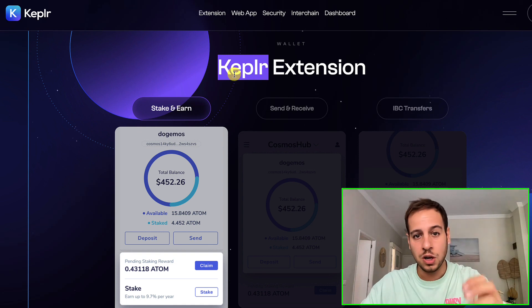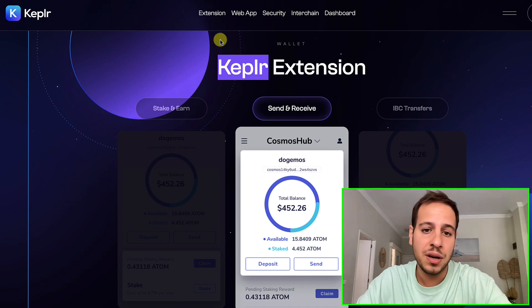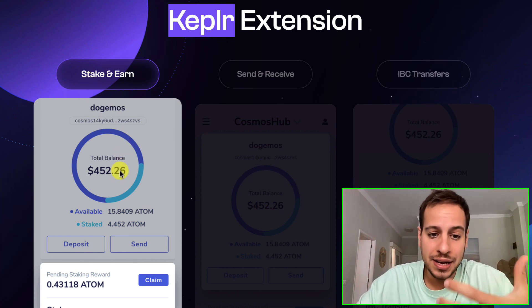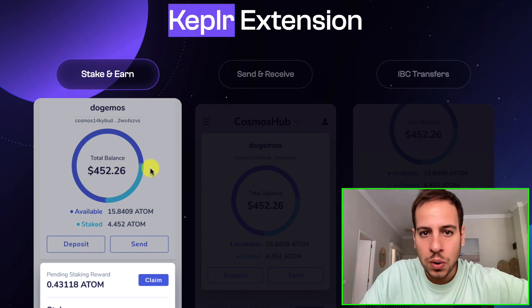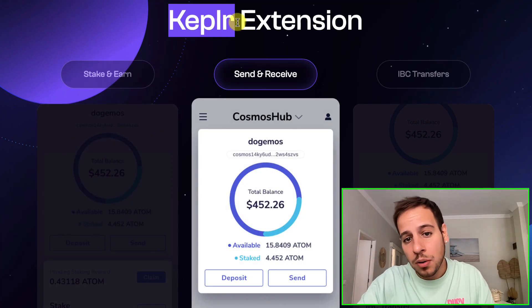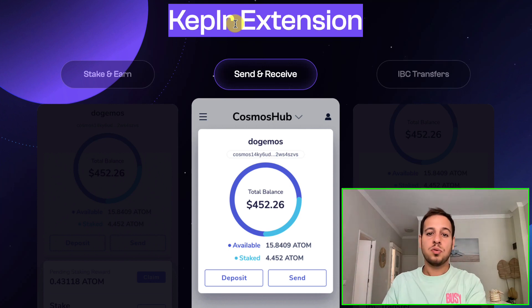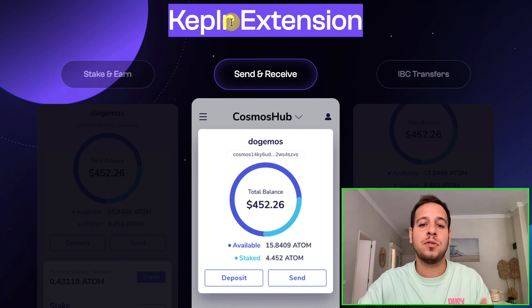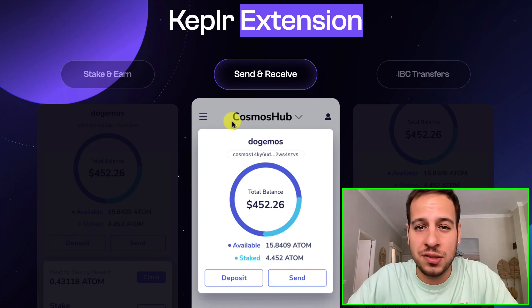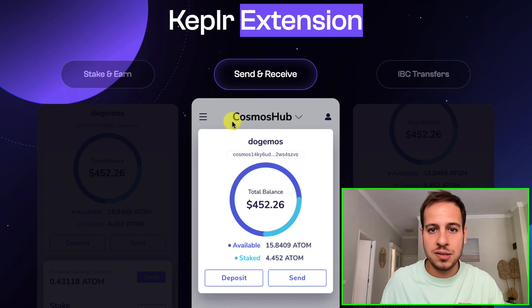We will cover the wallet's features in this video, including staking with very nice APR and returns. You can stake through the website or directly through the extension wallet itself — you don't need any external dApp. You can delegate your tokens to validators of the blockchain to get validation rewards, because all blockchains on the Cosmos ecosystem are proof of stake. You can just delegate to validators and earn a share of the block reward, very similar to mining pools on Ethereum but through delegation. You can also send and receive different tokens on different Cosmos chains and add or remove different chains similar to MetaMask.